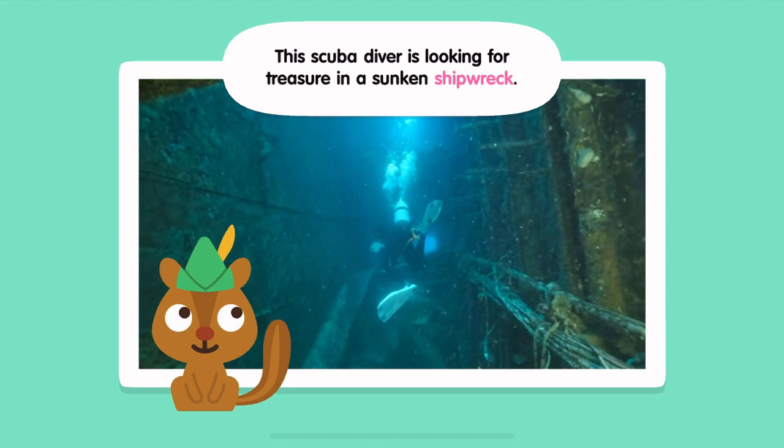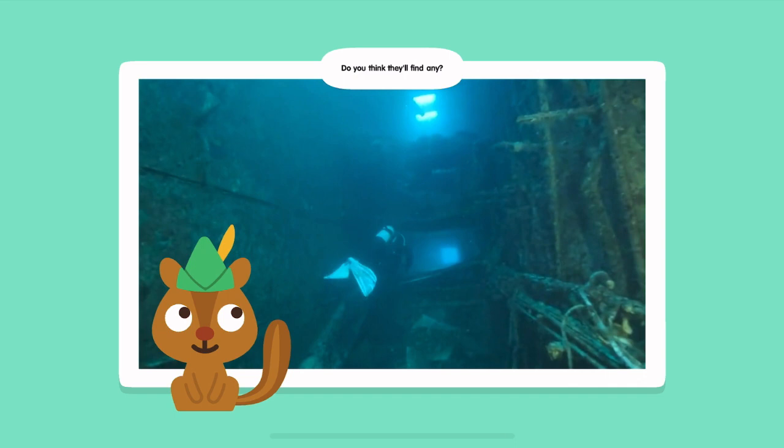This scuba diver is looking for treasure in a sunken shipwreck. Do you think they'll find any?